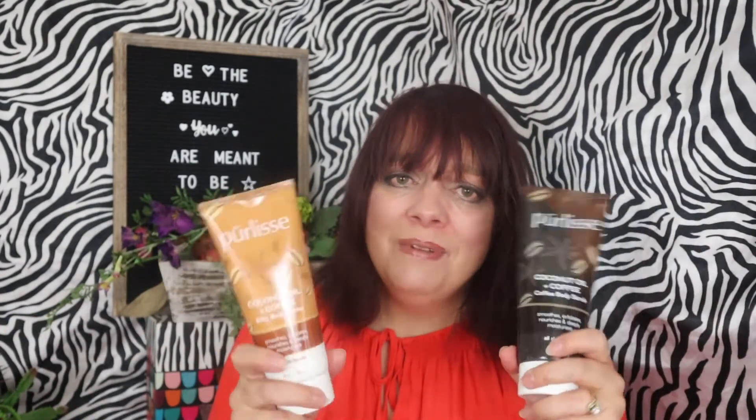I paid $34 for the whole box, and the total value came up to $135.97. What do you think — was it worth it for $34? Especially for these two body products I'm really excited about. $34 couldn't pay for both of these if I went to the store. So that was a great deal. If you like this unboxing, give me a thumbs up. Be the beauty you are meant to be. Thanks for watching — bye-bye!